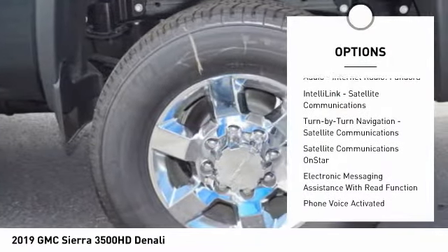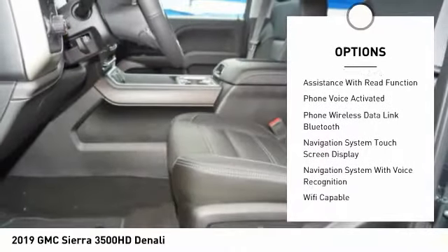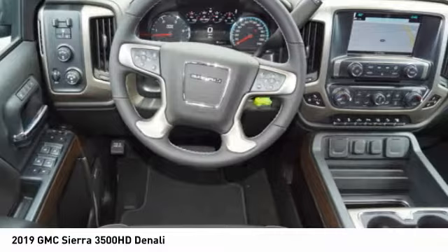Remote engine start, leather trim seats, traction control, stability control, cruise control, universal garage door opener, voice-activated navigation system, power brakes, fog lights, trip computer.